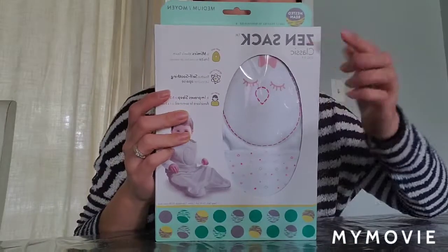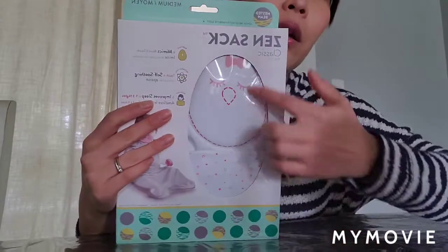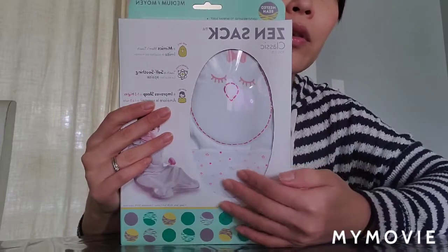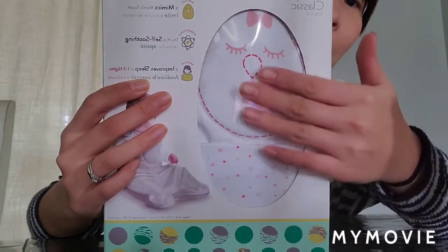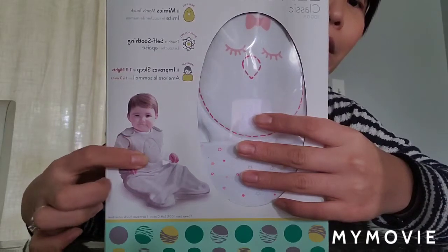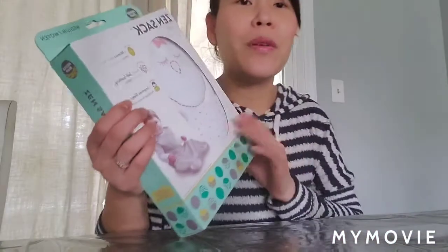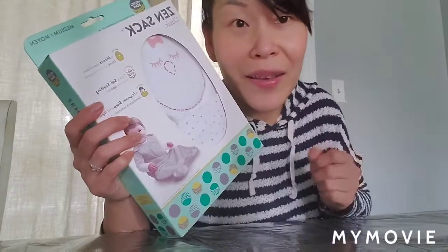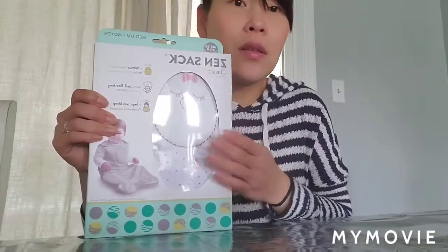Hi everyone, I hope you guys have a great week. I want to share with you something that I just got in the mail today — it took about three days. This is the Nested Bean sleep sack. I ordered two. This one comes with a pattern — little stars on it and little cheeks on the front where the chest lays. It's really cute. I'm so thankful for whoever came out with this product because it has helped me and Chloe sleep much better at nighttime.